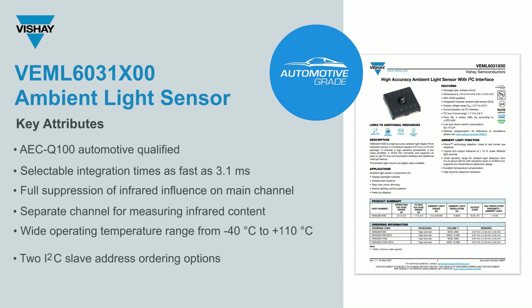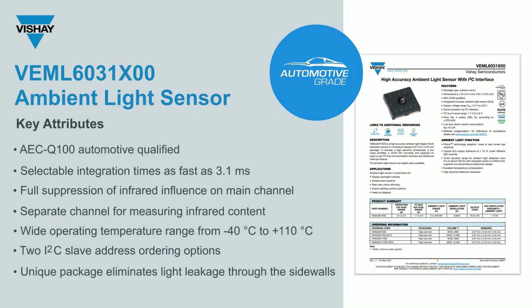We offer two I²C slave address options, which is great if you need more than one sensor within your application. The unique packaging eliminates stray light leakage through the sidewalls of the package, which is critical to shutting out influence from LEDs that might be mounted around the PCB. Finally, we have very high resolution with a sensitivity of 0.0034 lux per step.